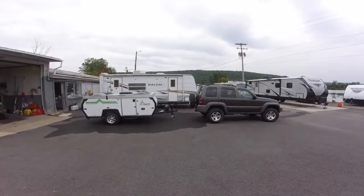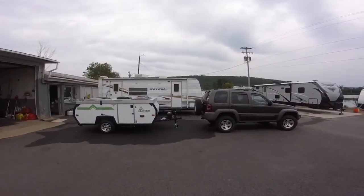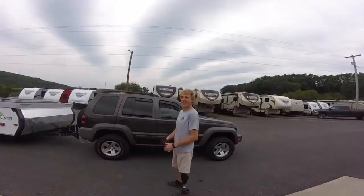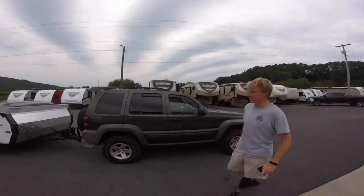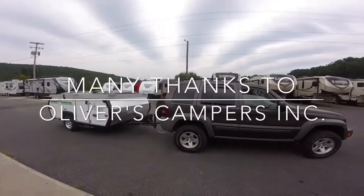This is my first look at the trailer and the Jeep together. I'm thinking they look pretty good together. Here's Jordan, who was my main contact at Oliver Campers. He's giving me my fond farewell — we're all hooked up and about to get on the road. Looking pretty good.